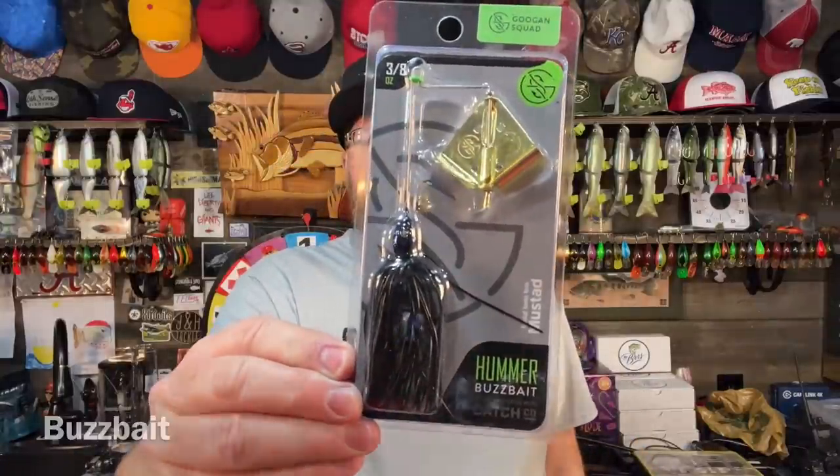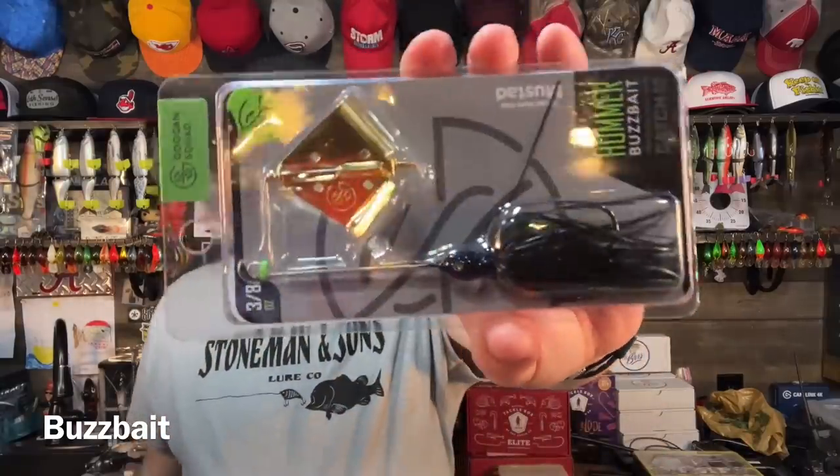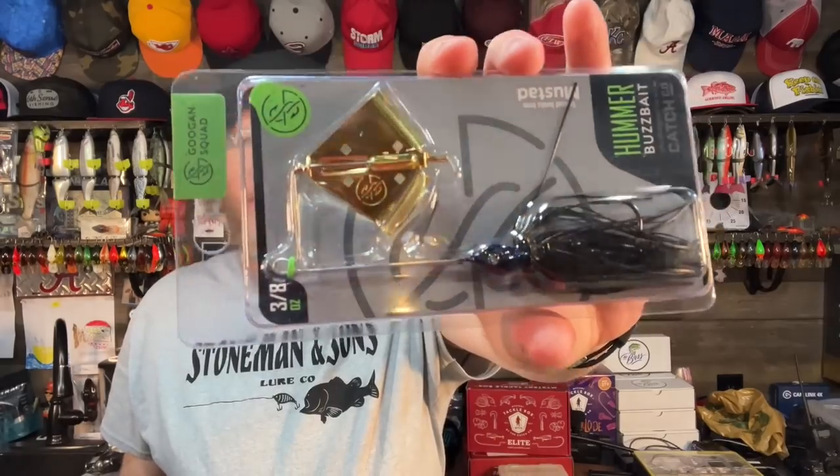For me, fishing from the bank, one of the very best techniques — you're hardly ever going to get it snagged, it's going to catch you lots of fish, it's a very durable bait that lasts — and that is the buzz bait. This is the Guggen Hummer, but any kind of buzz bait works. I like to throw about three-eighths ounce when I'm fishing from the bank. My go-to colors are black or white. And that really rounds out the top five plus a 5A.